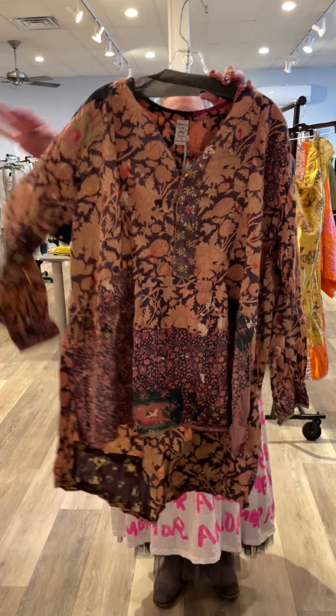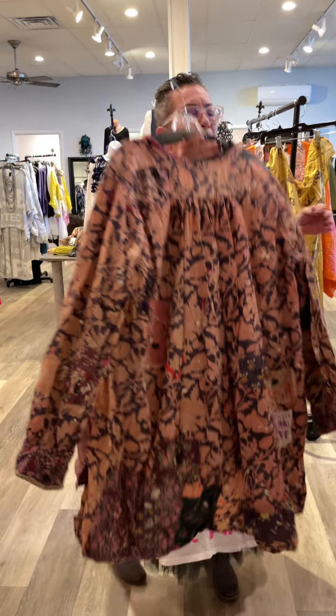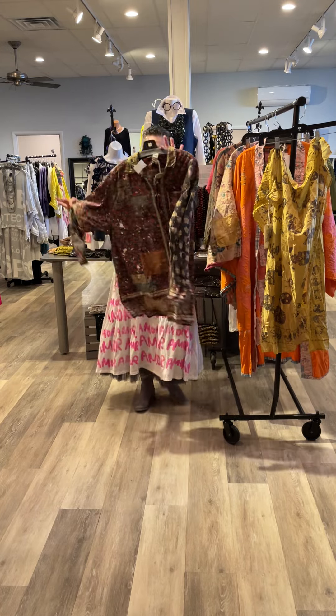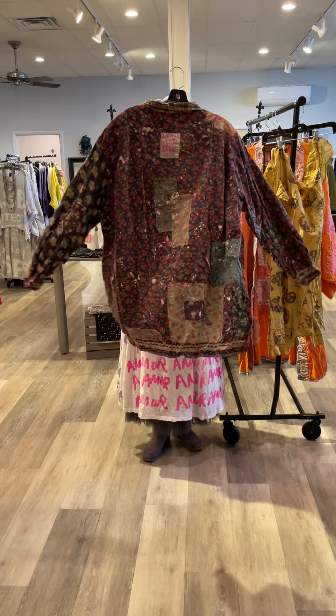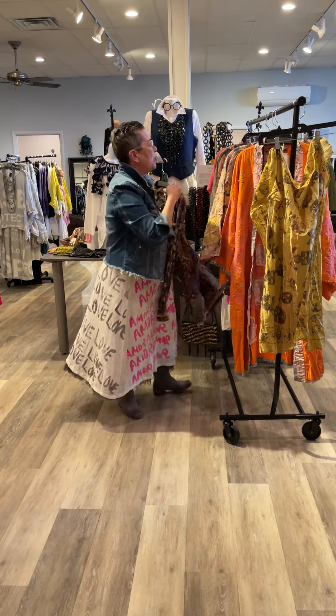Look at the beautiful detail on here with these colors. And this one I'm going to call a shacket because it could really be worn as either — so cute with a skinny jean or open over a dress as a jacket.